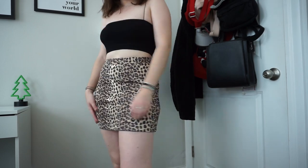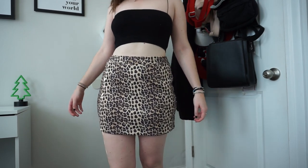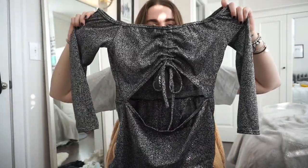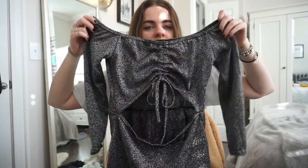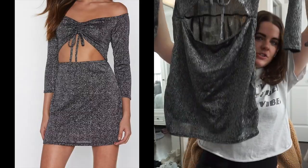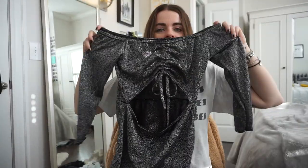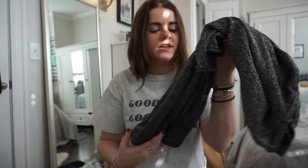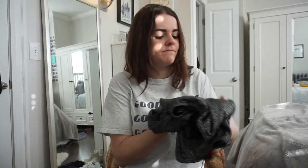Another skirt from Nasty Gal is a cheetah/leopard print one in a stretchy suede material with a zipper in the back. It fits well and isn't skin-tight, which I like. I also ordered this dress with New Year's in mind — it's a tight bodycon, very glittery, with a little opening in the middle. I'll insert a photo of the model. It was only about $20, so I think I'm going to keep it.